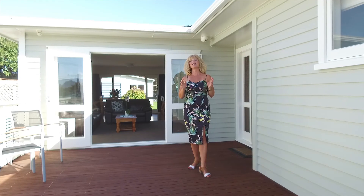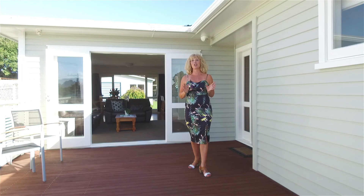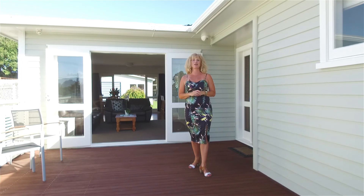38 Grey Ave is a sunny, private, well-maintained home perfect for families wanting to be close to the local school, beach and shops. Make sure you give me a call — I'm Audra Boyle and I can't wait to show you around.